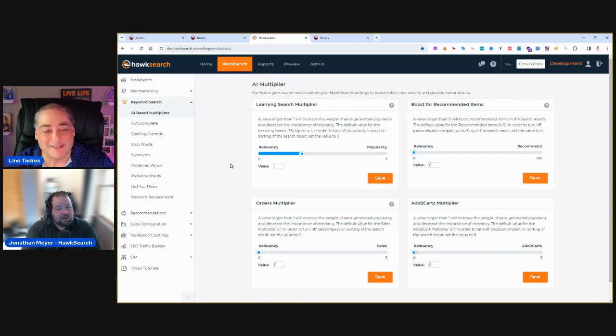Jonathan: This has been wonderful — thank you for the great presentation and for letting me join to talk about all the benefits HawkSearch has beyond just search. Lino: It's always a pleasure, Jonathan. We've done a couple of these together and I'm looking forward to many more. Thanks to HawkSearch, thanks to Sitefinity, and a big thank you to Corwin for allowing us to be part of this endeavor. Thank you everybody — have a wonderful day and hopefully we'll see you again in future webinars.